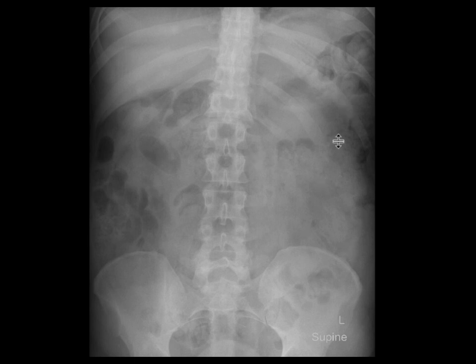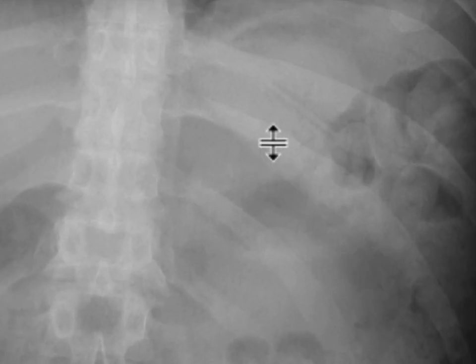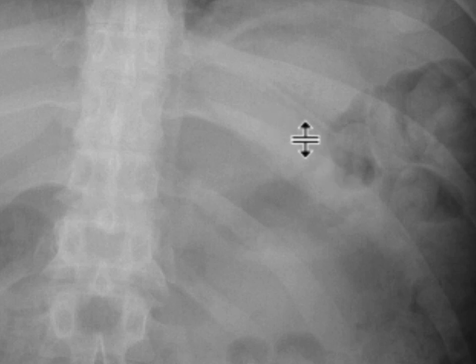When you dive deeper into the history, it turns out that the patient ingested a foreign body. When you look at it with that added history, you'll start to notice that there's a very subtle linear hyperdensity here in the left upper quadrant. It doesn't look like a normal anatomical structure, so that's probably going to be the foreign body up here.